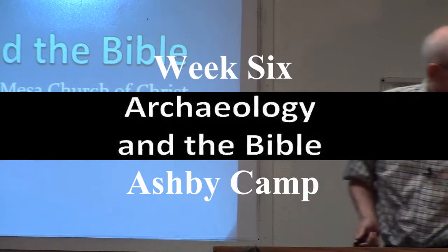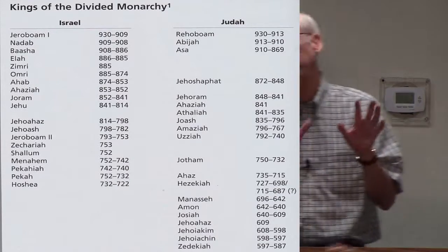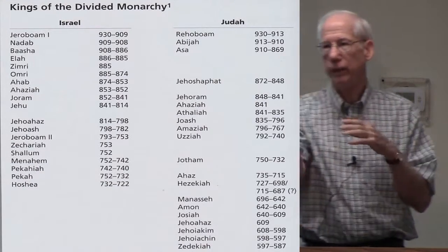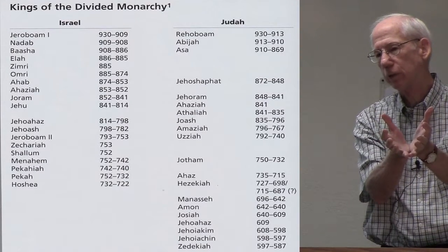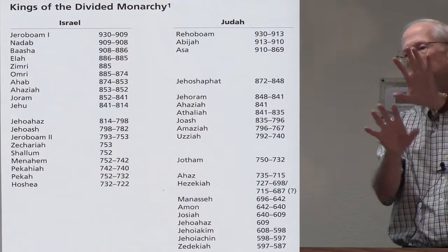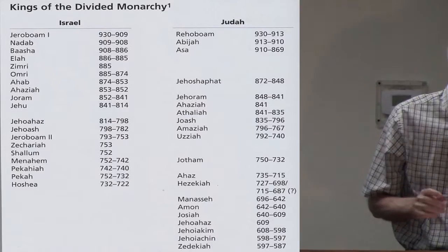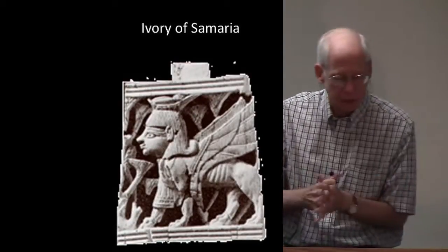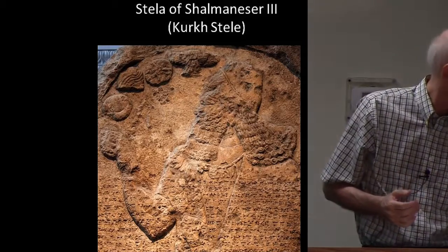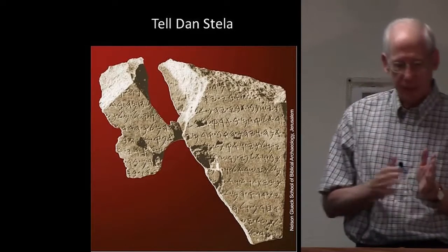Last week we began looking at archaeological discoveries during the time of the divided kingdom — from 930-931 BC when Solomon died, down to 722 BC when the Assyrians captured Samaria and ended the northern kingdom of Israel. We've so far looked at the Shishak inscription, the Ivory of Samaria, the Stela of Shalmaneser III (also known as the Kurkh Stela), the Mesha Stela (also known as the Moabite Stone), and the Tel Dan Stela.